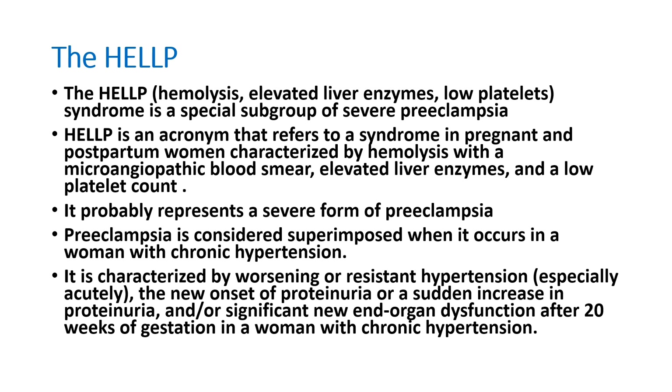Welcome to AATSIM, the emergency medicine channel. Today let us discuss HELLP syndrome — hemolysis, elevated liver enzymes like SGOT and SGPT, and low platelets. This syndrome is mainly seen in pregnant ladies or postpartum ladies, characterized by hemolysis with a microangiopathic blood smear picture, elevated SGOT/SGPT, and low platelets, meaning platelet count less than 1 lakh. It is a severe form of preeclampsia.